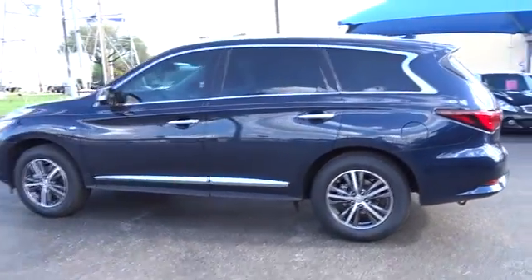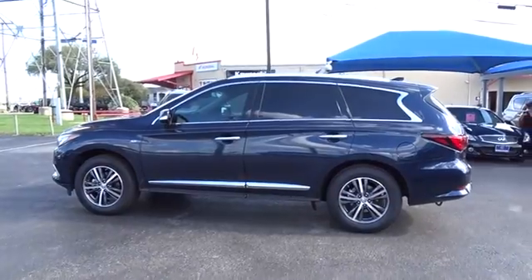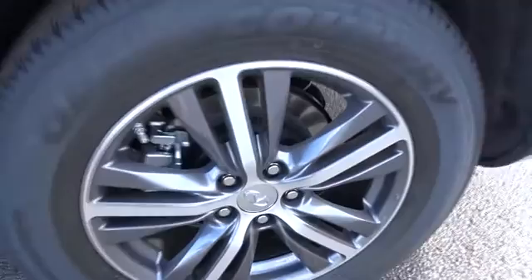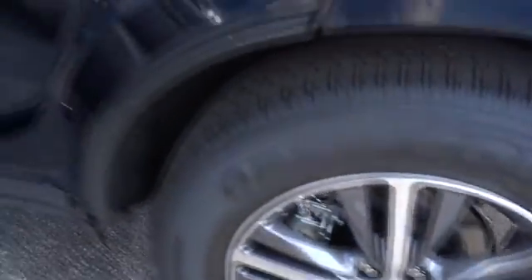Here are some of this vehicle's great options: stability control, traction control, anti-lock braking system, power liftgate, steering wheel audio control, power passenger seat, keyless entry, backup camera, leather-wrapped steering wheel, moonroof, Bluetooth.